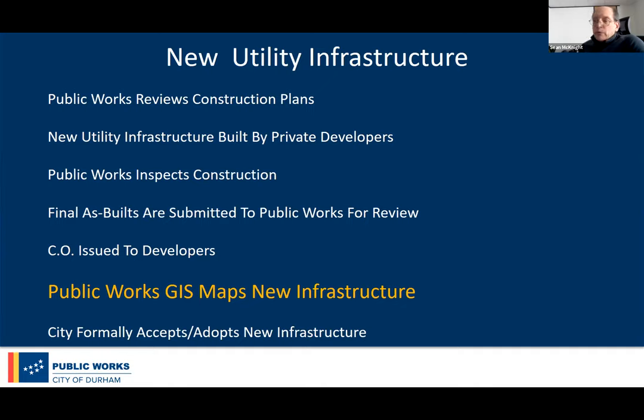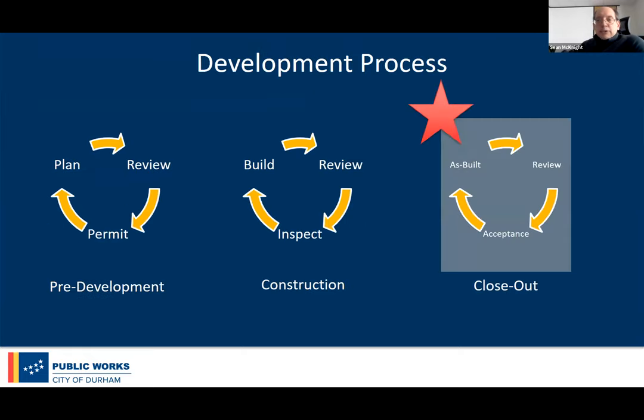Our GIS unit maps the infrastructure, and then the city goes through the process of formally adopting it so it becomes owned and maintained by the city. We're really involved at the closeout stage, where we're getting final documentation and as-builts. That's the time when we get most heavily involved, because now we have new infrastructure to add to our GIS databases.